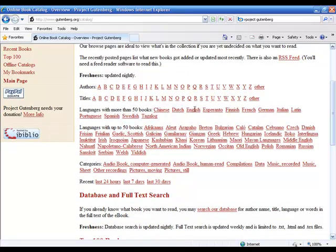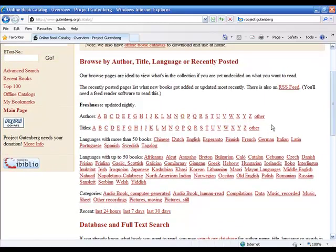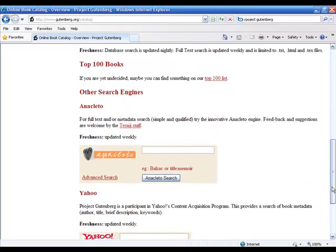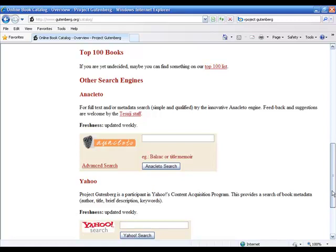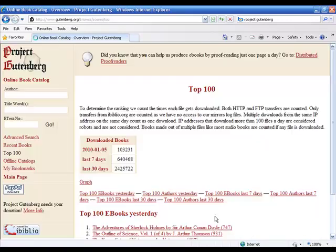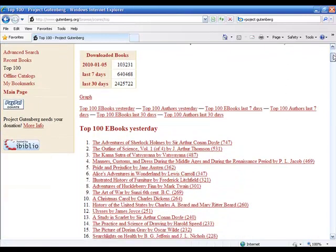You can see here that there are books in various different languages, and there's the ability to look up by alphabet, view the top 100, search the database, and so on. It's actually very interesting — you can find an awful lot of books and information here. Let's have a look at the top 100 list.